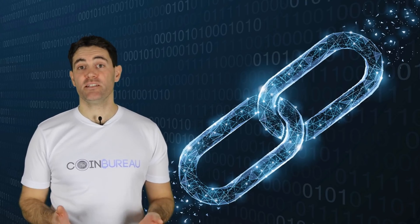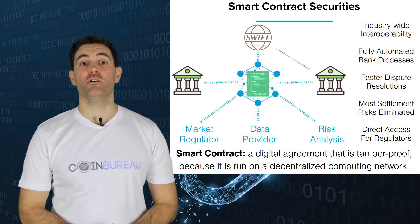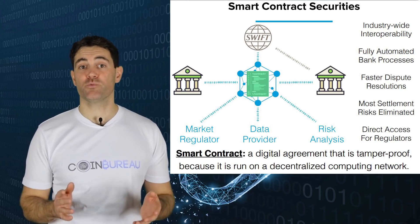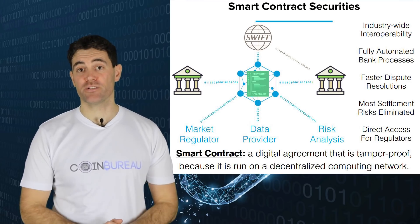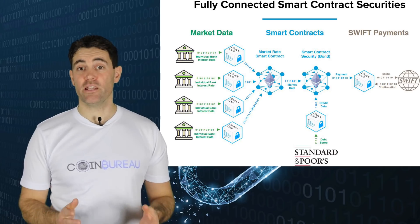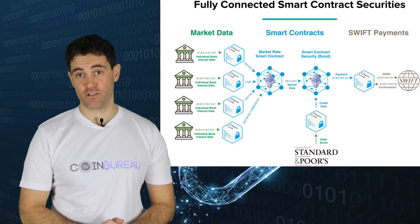Arguably the biggest development and indicator that Chainlink is building for the real world is the partnership the project has developed with the SWIFT banking network. SWIFT is the connecting fibre between most of the global banks — money sent across borders through your bank will involve SWIFT's infrastructure. Forming a partnership with SWIFT is a major vote of confidence for Chainlink, and it could also lead to more partnerships with similar financial institutions.